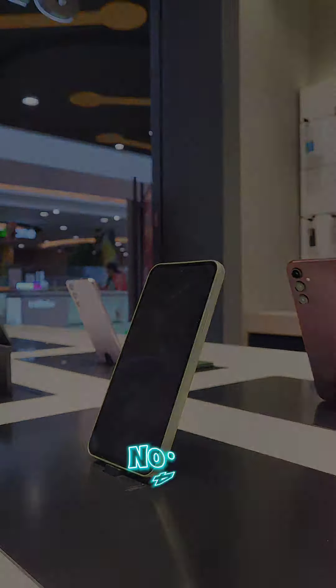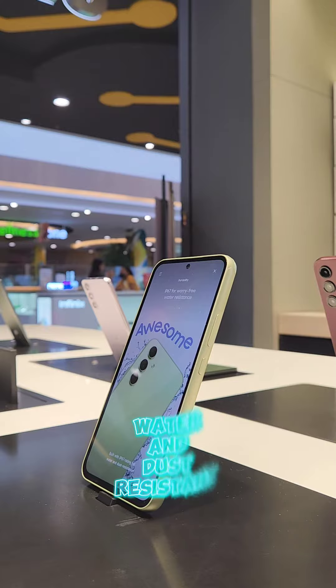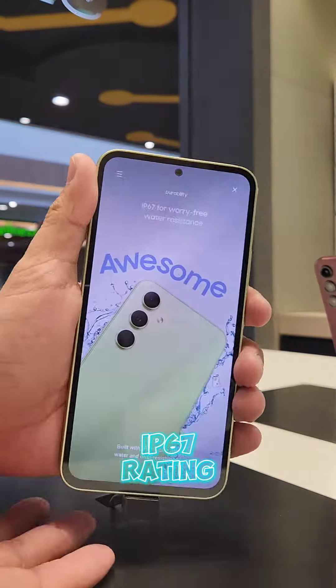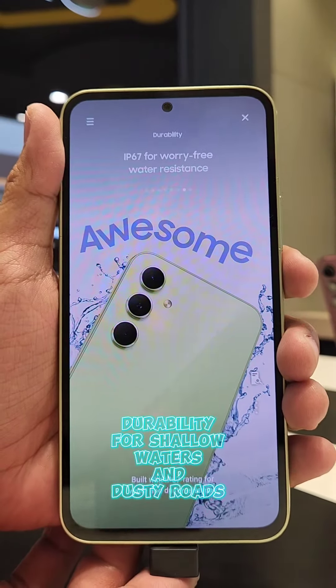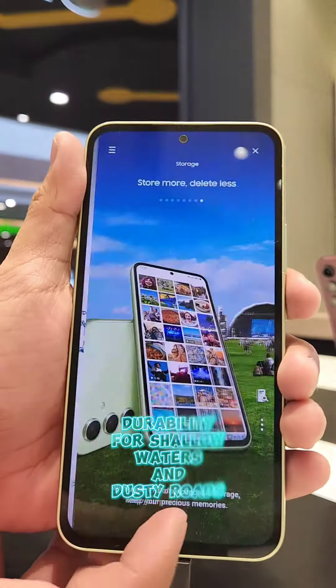Number 4: Water and Dust Resistant. IP67 Water and Dust Resistance Rating keeps you in the clear with durability for both shallow waters and dusty roads.